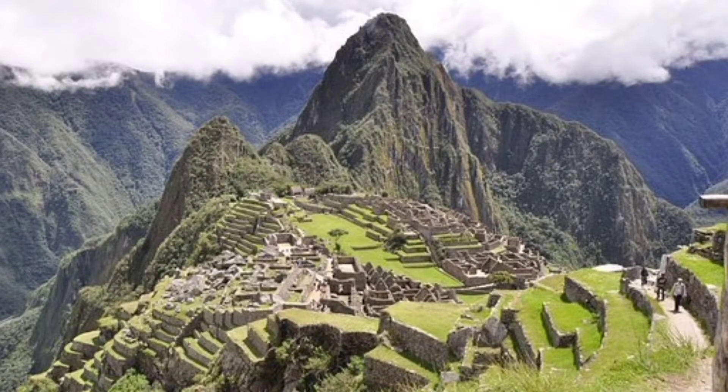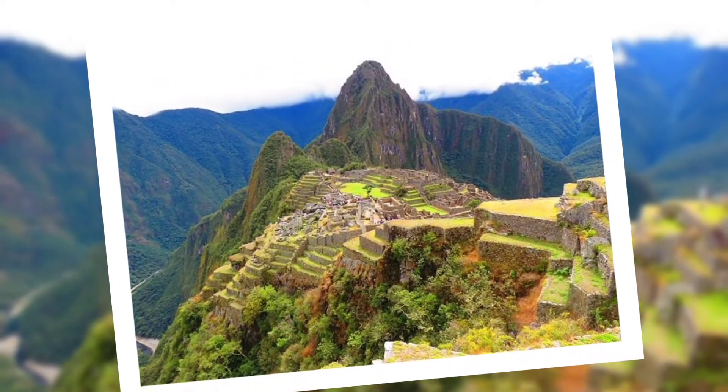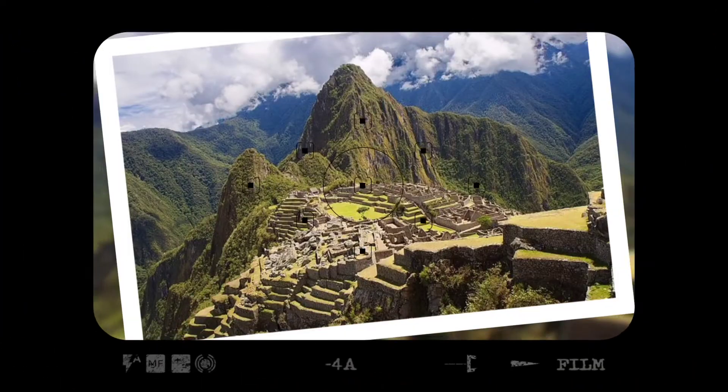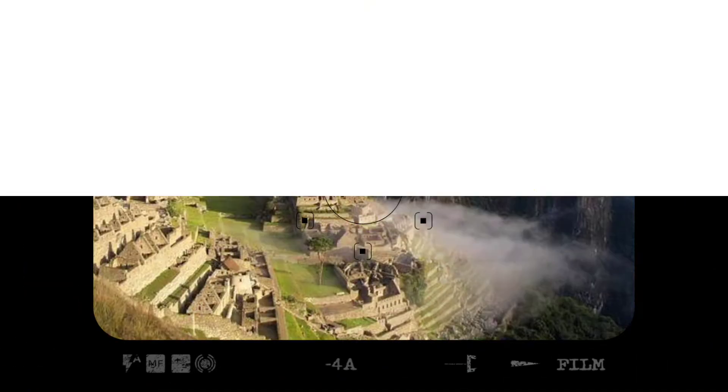Machu Picchu is actually derived from the local language, which means old mountain. It is built on top of the Andes Mountains and is more than 2,400 meters above sea level, and this city could not have been an ordinary place.